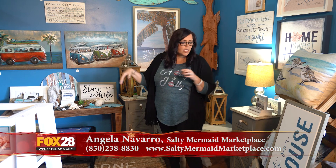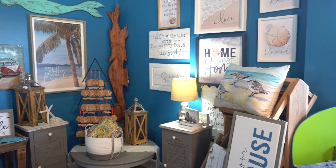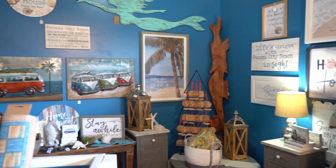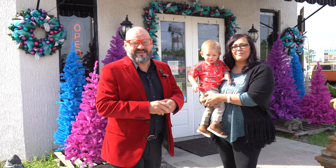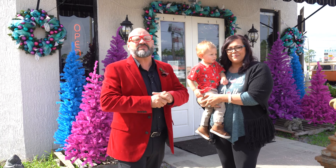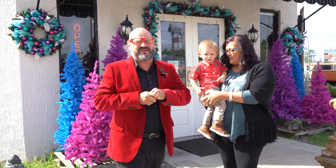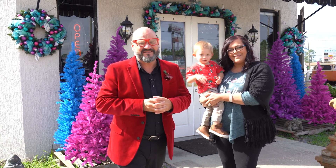We also have a very large selection of home decor. We have personalized PCB home decor, really cool metal items, beach housings, pillows, anything you need to make your place cozy. Thank you so much Angela for taking us around. They say this is quite possibly the coolest store on the beach - this is definitely the coolest store on the beach. Salty Mermaid Marketplace. Come on in, look around, you'll be glad you did. Amazing gifts for just about everyone.